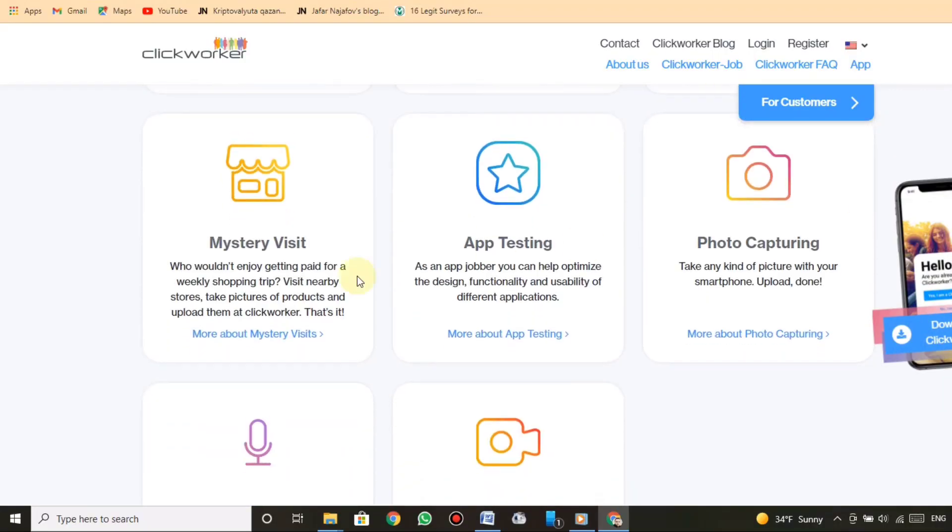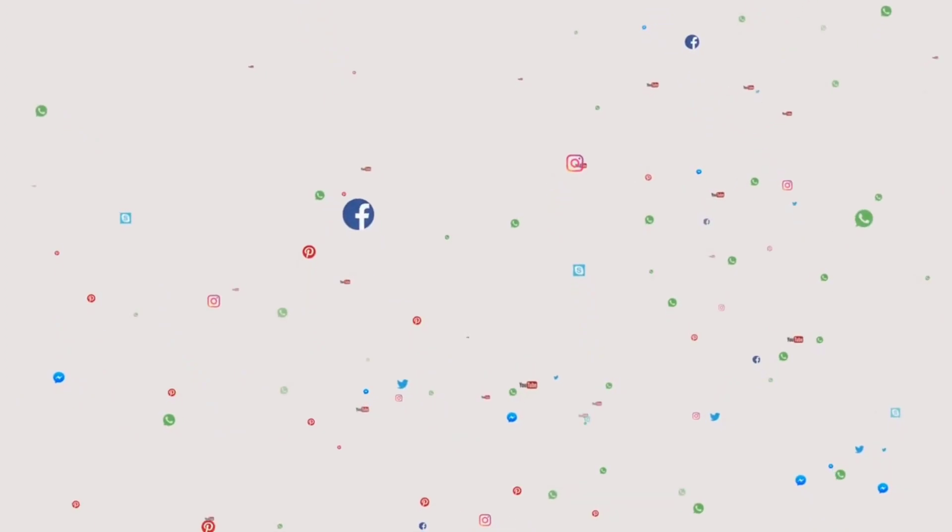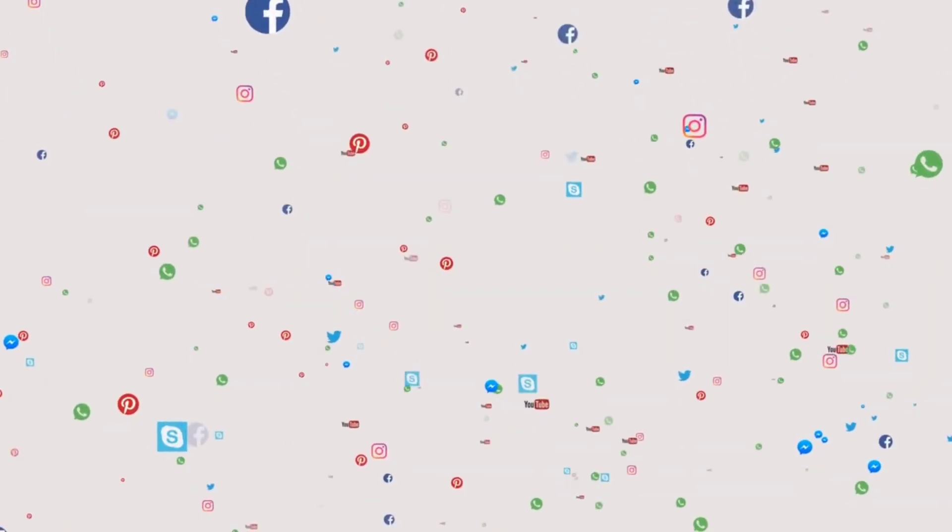Mystery visit: who wouldn't enjoy getting paid for a weekly shopping trip? Visit nearby stores, take pictures of products and upload them at Clickworker. App testing: as an app jobber, you can help optimize the design, functionality, and usability of different applications.